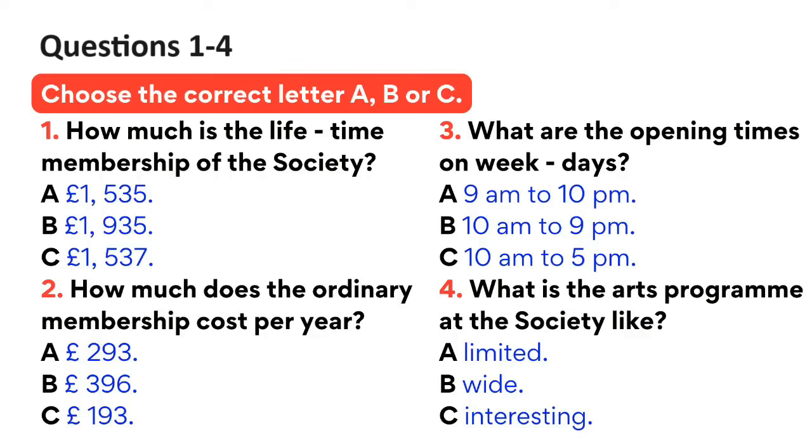The test is in four parts: part one, part two, part three, and part four. Now look at part one. You will hear a woman asking about membership of a society. First, you have some time to look at questions one to four. Now the test will begin. You should answer the questions as you listen, because you will not hear the recording a second time. Listen carefully and answer questions one to four.